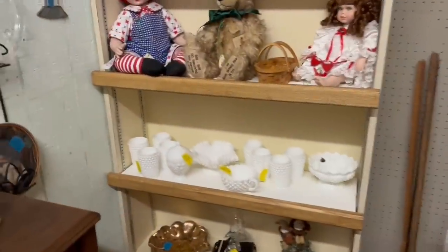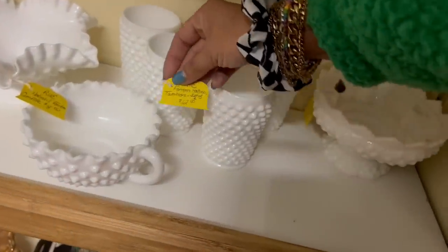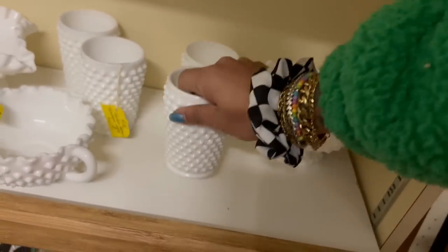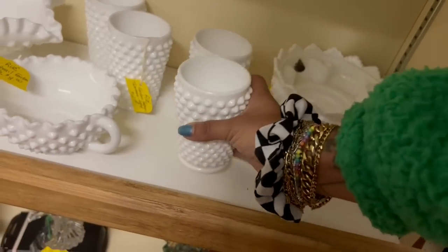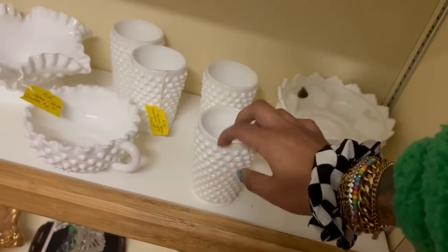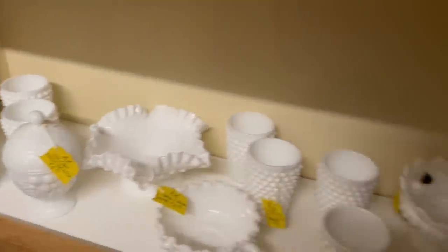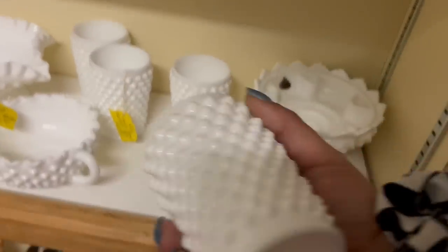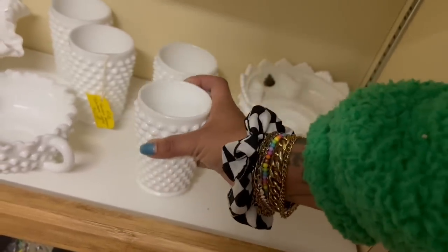They have some really great hobnail milk glass pieces here. Wait — set up for $12. That's kind of a great price, isn't it? A set of four for $12 a box. Let me look up what these sell for, because I'm honestly not familiar. So I could definitely make money off of it.